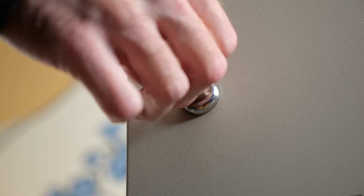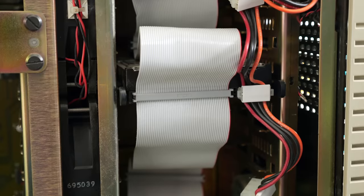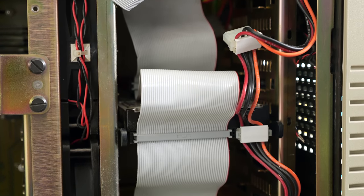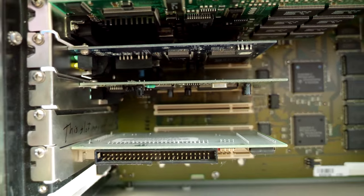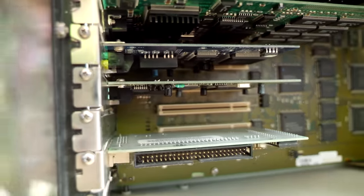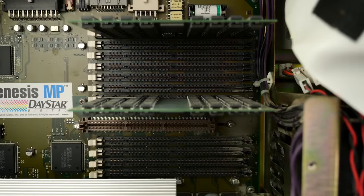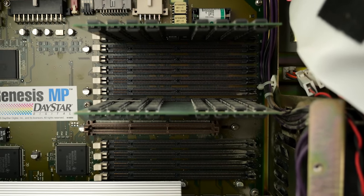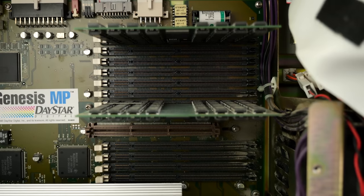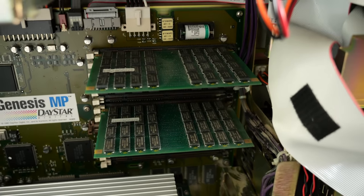It was physically the largest and heaviest Mac ever produced, with a solid metal chassis and room for seven internal SCSI hard drives. Its motherboard boasted six PCI card slots, and this particular machine has certainly seen its share of upgrades. Its 12 RAM slots could support up to 1.5 gigabytes of memory, a ridiculous amount for the time, but these are mostly empty, save for two comically big modules.